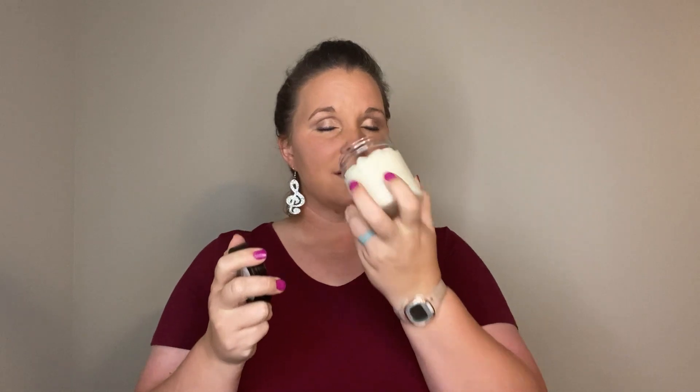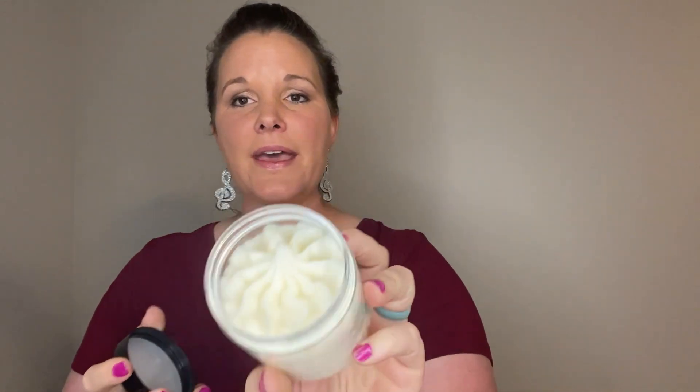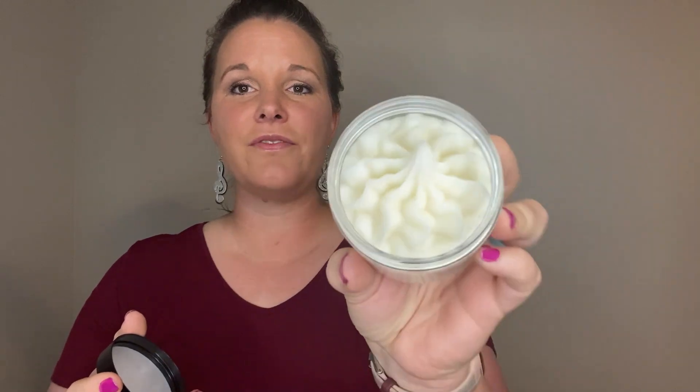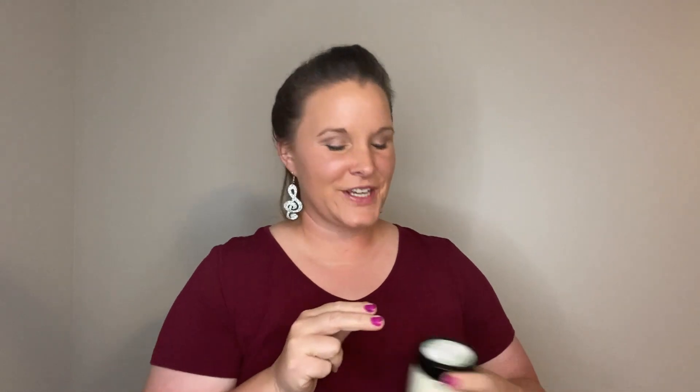The first one is coconut cream, and it is such a light, light, just coconutty smell. Can you see that detail? I love the whipped piping to it. I love whipping it — it's so much fun.